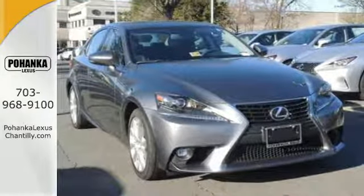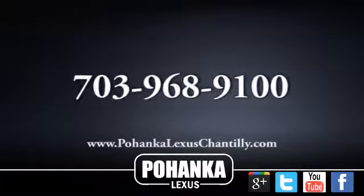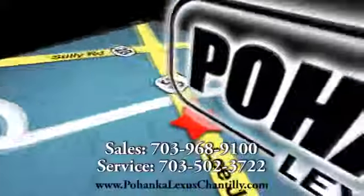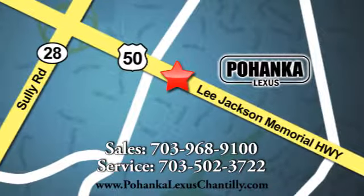Experience this Lexus today. Call us now for more information on this vehicle or visit today. We're conveniently located at 13909 Lee Jackson Memorial Highway in Chantilly.